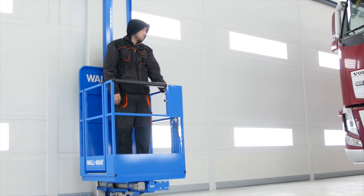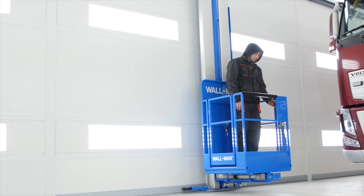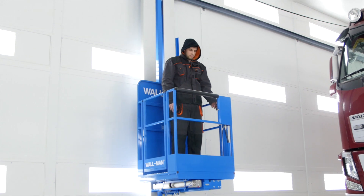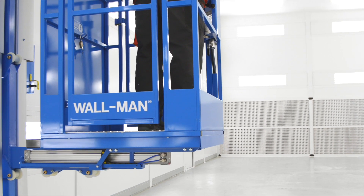Wallman is a durable and reliable access system, requiring very little maintenance. It is designed to be used in flammable environments. One typical environment is paint spray booths, where the advantages of Wallman can be fully utilized.